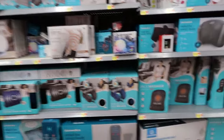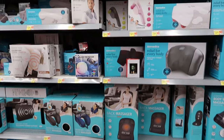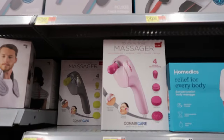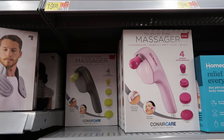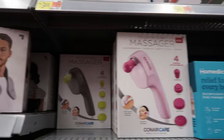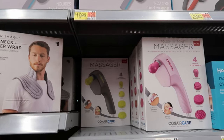So I noticed some of these are starting at $9.98. This handheld massager right here says it has four unique attachments. You can get it in pink or you can get it in gray. This is $9.98.